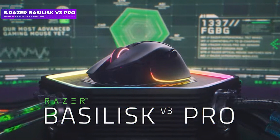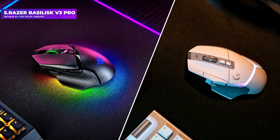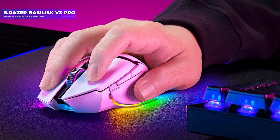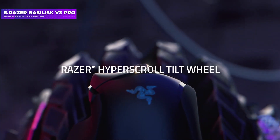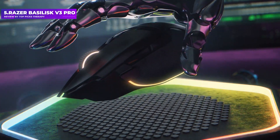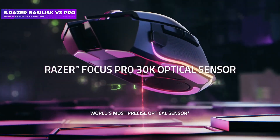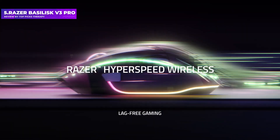Number 5: Razer Basilisk V3 Pro. The Basilisk V3 Pro manages to tick a lot of boxes, with a right-handed ergonomic design that can perform well in a wide range of game genres, from FPS to MMO. Although its high button count — 11 — and relatively high weight of 112 grams push it more towards the latter. Both switches and sensor are Razer's own designs, with third-generation optical switches and a Focus Pro 30K optical sensor, which performed well in our testing with good tactility and perfect tracking.